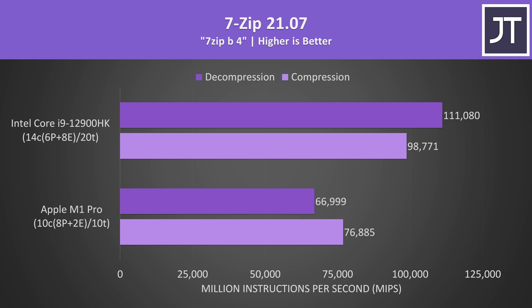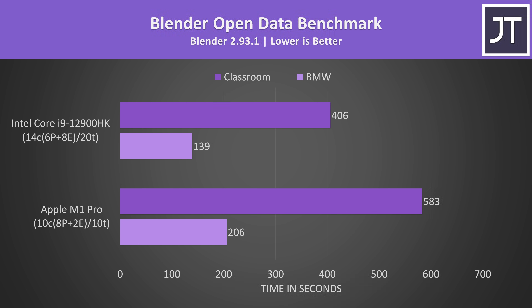7-Zip was used to test compression and decompression. The i9 had the lead here too, despite the latest version of 7-Zip having native M1 support. The i9 was 28% faster in compression, but then had a much larger 66% boost when it came to decompression.